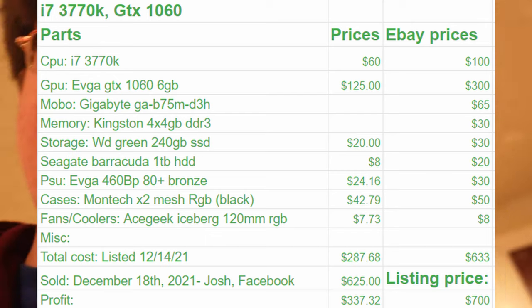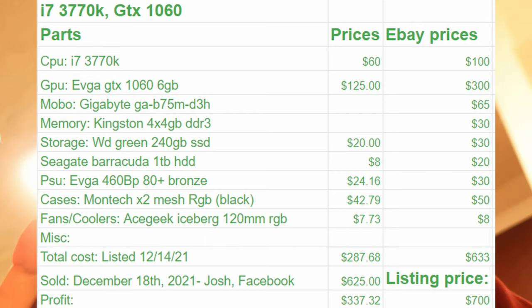Ladies and gents, that PC sold — it is gone. That is two PCs sold tonight. Profit margins will be up on the screen right now. He didn't really low-ball me — I said I'm only going $625, he said he'd do $600, I said nope, $625 is my max. He said 'oh, f*** it.' So we got $625 — it was on Venmo though, not cash. Two PCs sold.